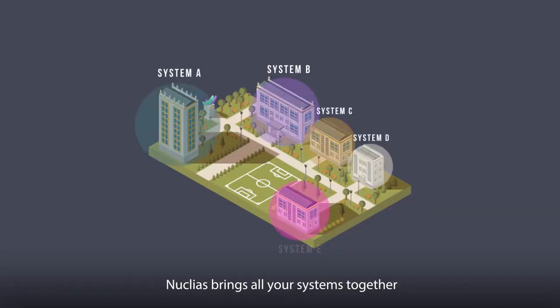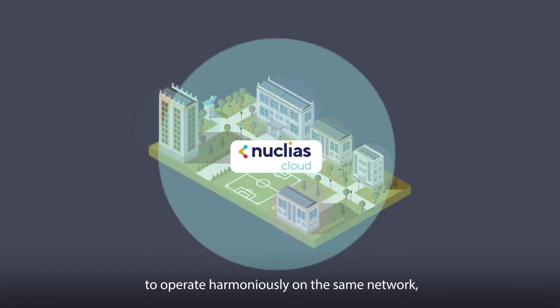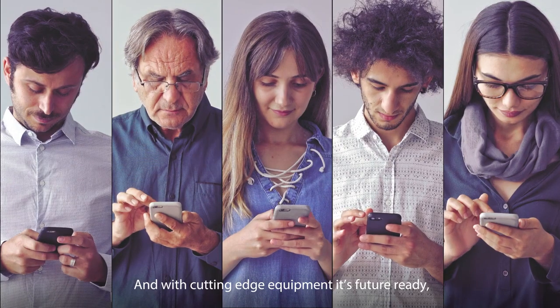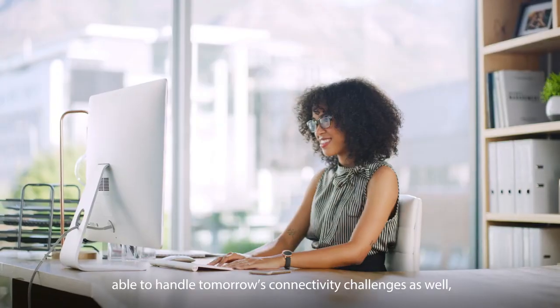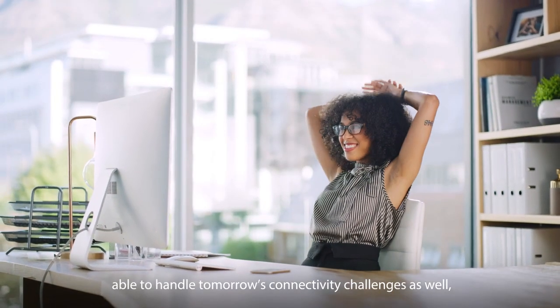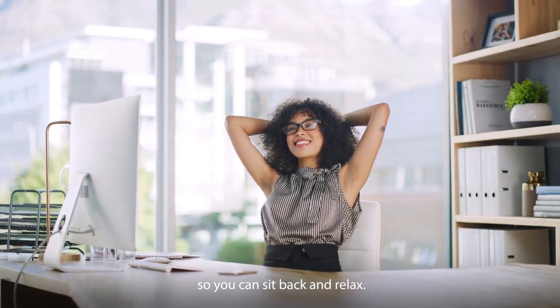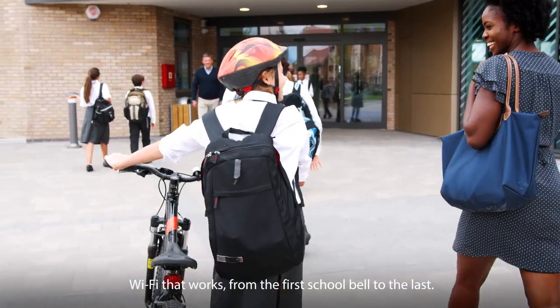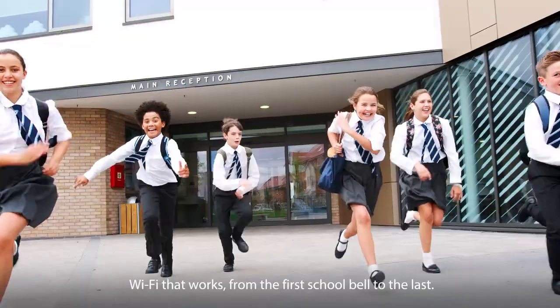Nucleus brings all your systems together to operate harmoniously on the same network, making your life easier. And with cutting-edge equipment, it's future-ready — able to handle tomorrow's connectivity challenges as well. So you can sit back and relax. Wi-Fi that works, from the first school bell to the last.